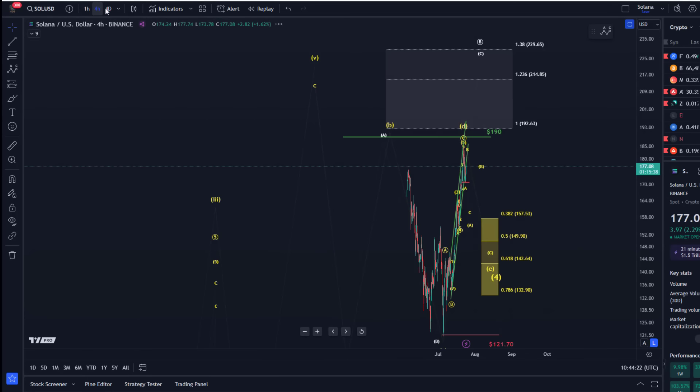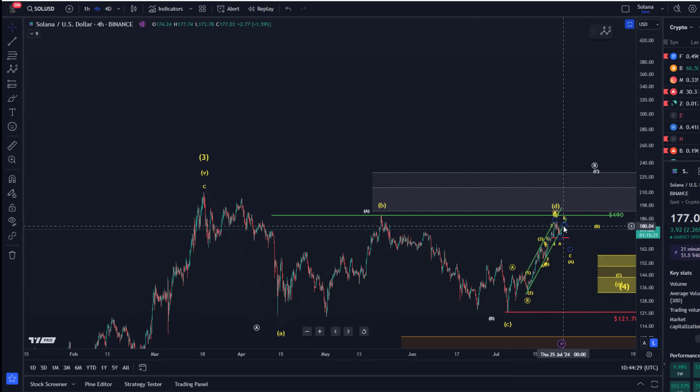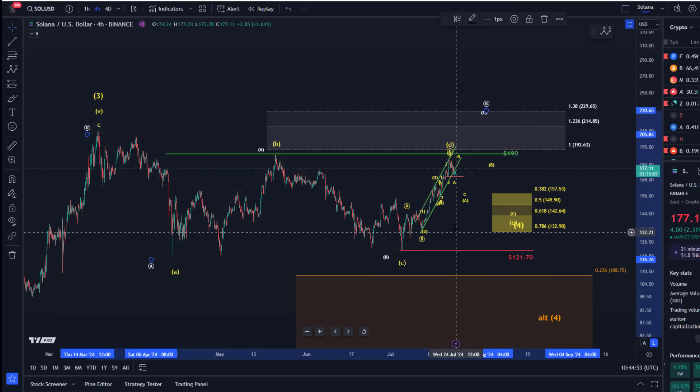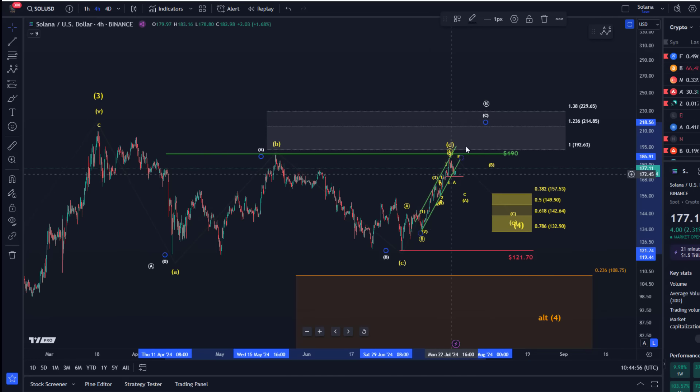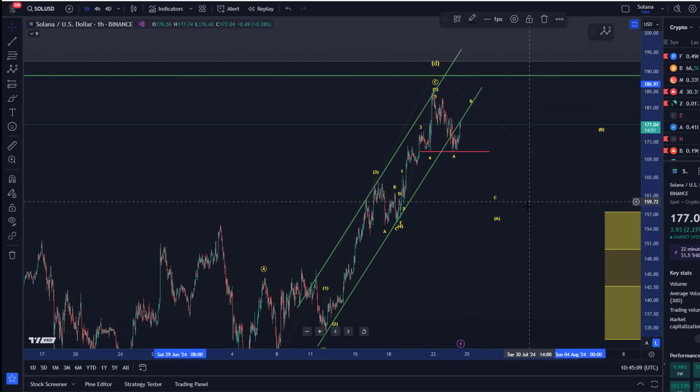$190 is not really a key resistance level that's been tested several times before. The pattern will just change if we break above that level — it would probably change to a C-wave rally within a larger B-wave correction. If a C-wave is unfolding we would see more direct upside. Based on the current pattern, the support area is defined here, and micro support is the red line at $170.70.